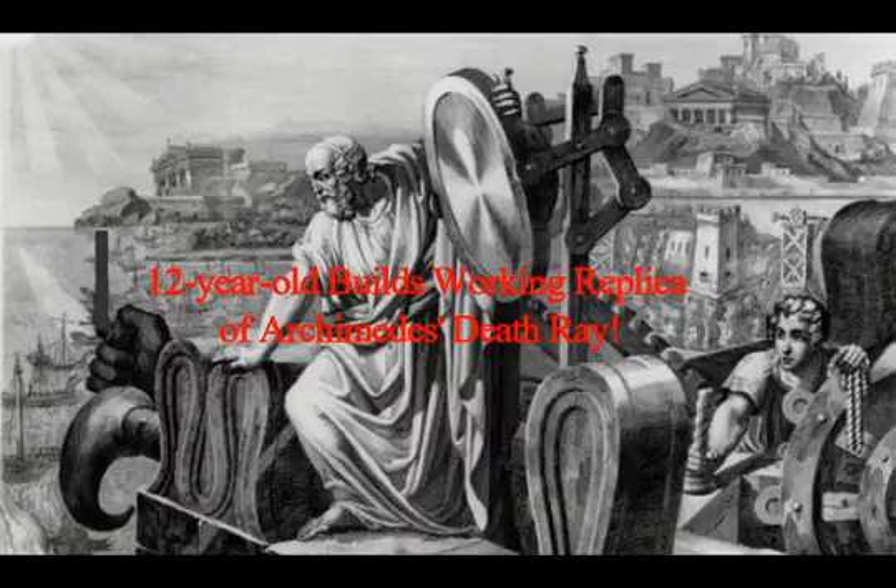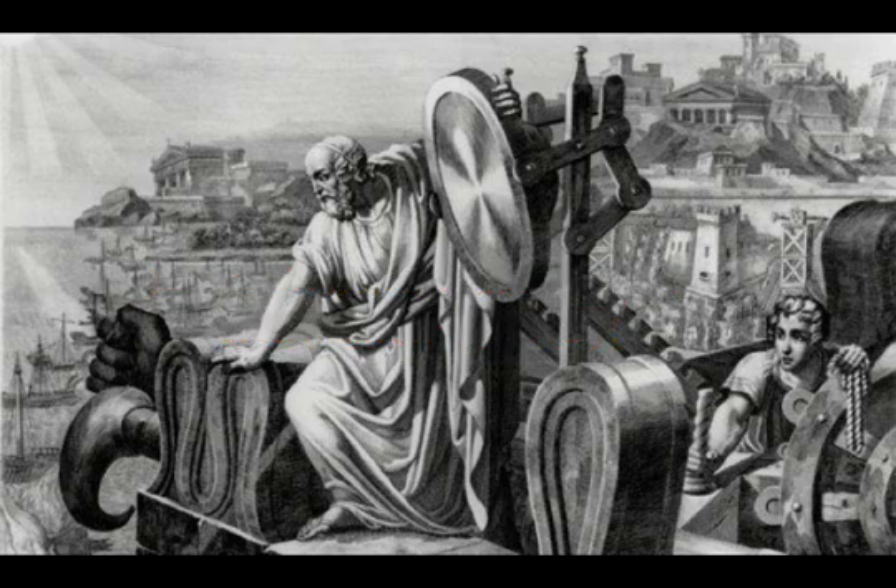This is amazing! A 12-year-old builds a working replica of ancient Greece's Archimedes death ray. The Canadian grade 8 student wanted to see if the idea of setting ships on fire with mirrors was plausible.